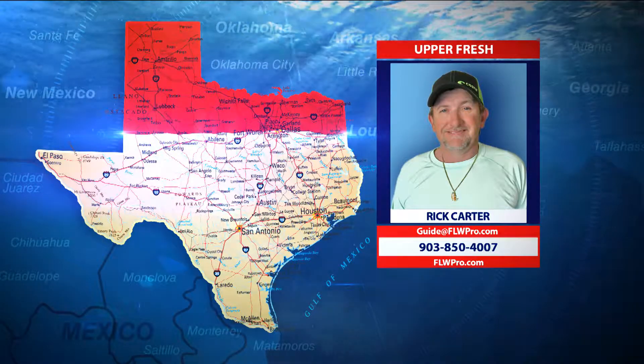Before we go on to stripers, I want to actually talk about the Navionics from your region.